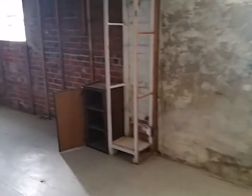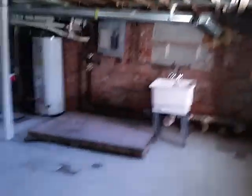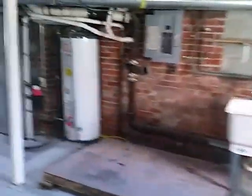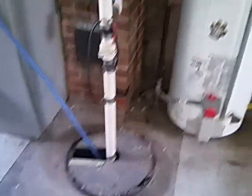Solid brick foundation — was finished at one time. It's not bowed or anything, looks to be pretty straight. Mechanicals are fairly new. There's a clean-out cap in the backyard, so I think the sewer may have been done. It's got a sump pump system, so we know we've got drain tiles.